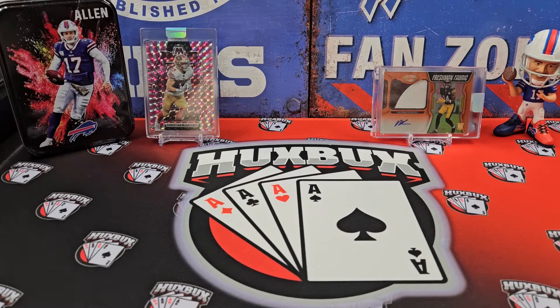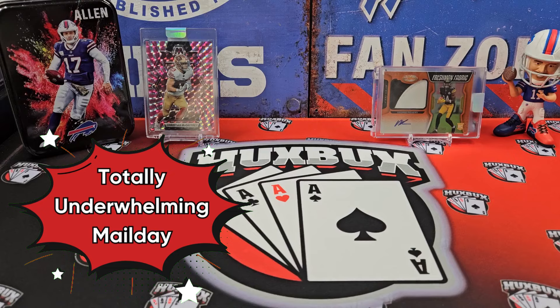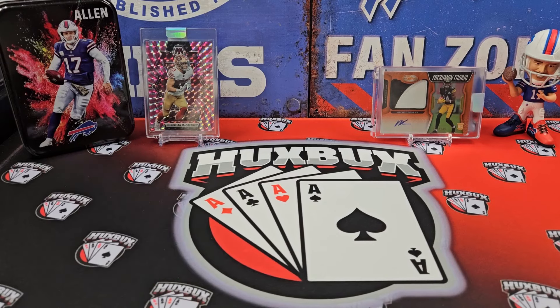Welcome back to the channel, everybody. HuxBux here. Today we've got a little mail day. I know these aren't particularly popular with you guys, but I gotta make content somehow, so this is what you got.